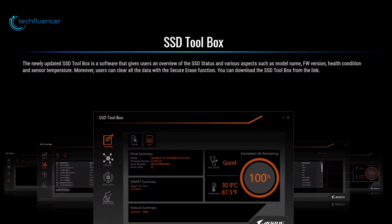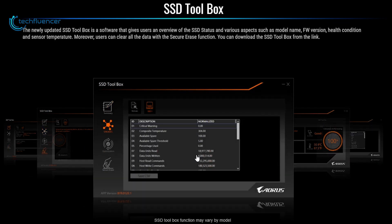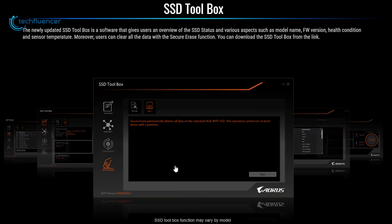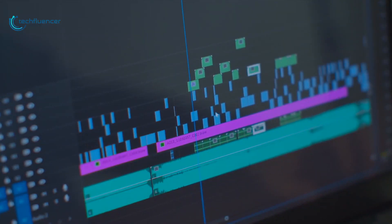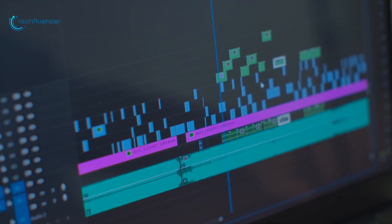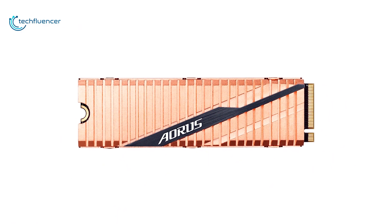With the AORUS SSD Toolbox, you can keep your drivers up to date, monitor the drive's health and speed, and there is also a dedicated secure erase tool to wipe sensitive data from your drive. If you want to do gaming, streaming, and graphics-intensive rendering flawlessly on your Ryzen PC, then you really should get the Gigabyte AORUS NVMe SSD.